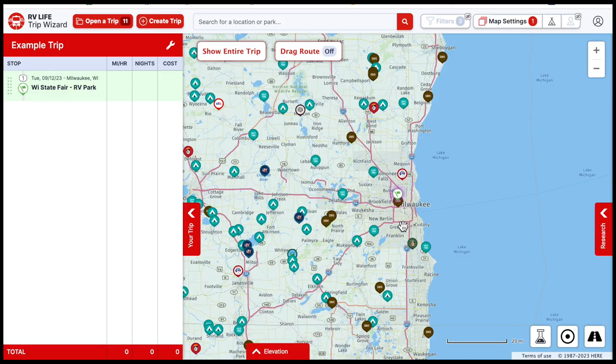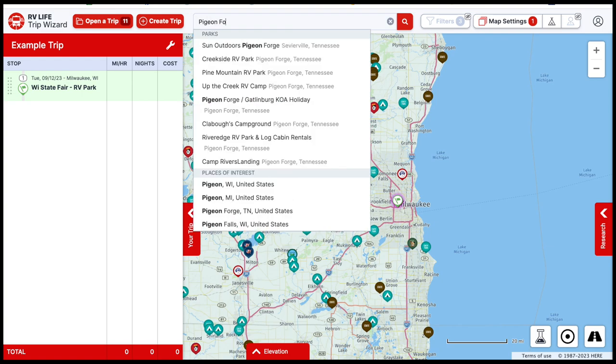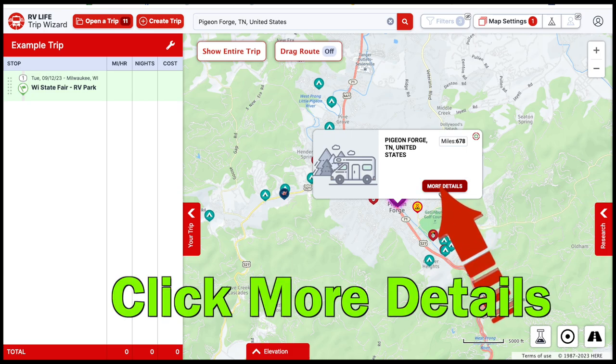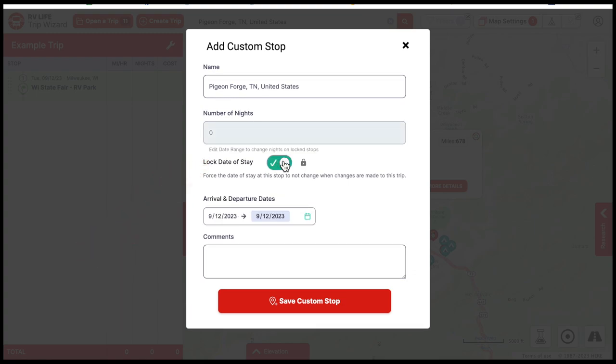Once you set your starting point, you can see where you are on the map and it's filled with different campgrounds to choose from. A lot of times we'll have a place we know we're at and a destination that might be months away. In this case, we know we want to end up in Pigeon Forge, Tennessee. We're now in Pigeon Forge — we haven't picked a campground yet — but we can lock it in as our destination.